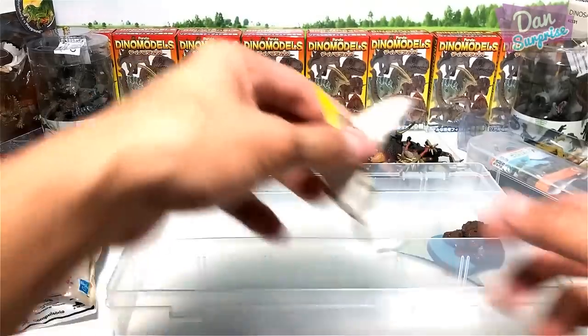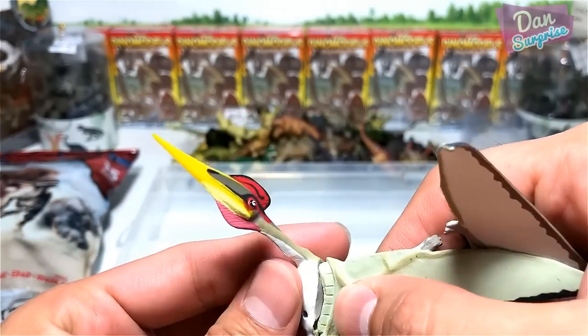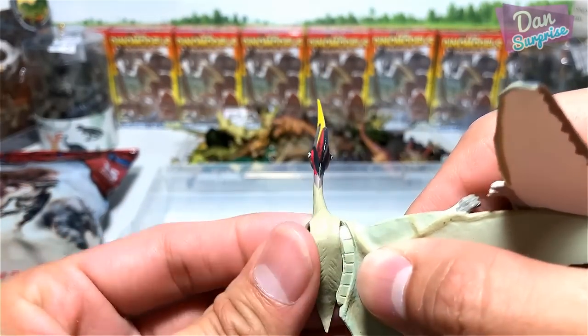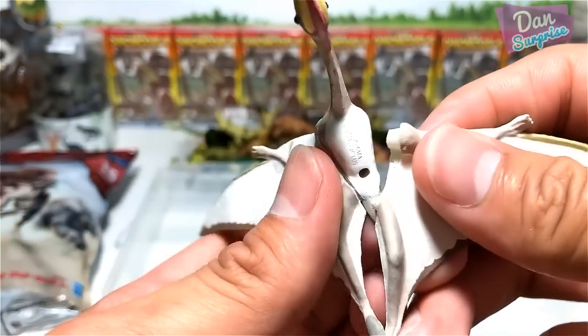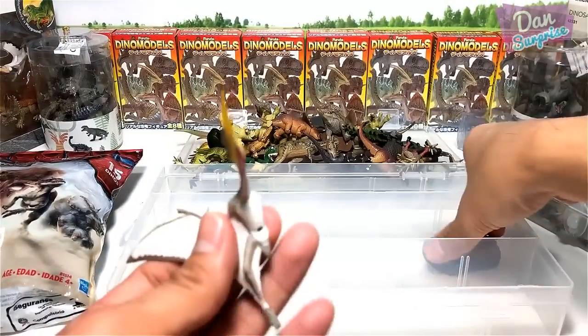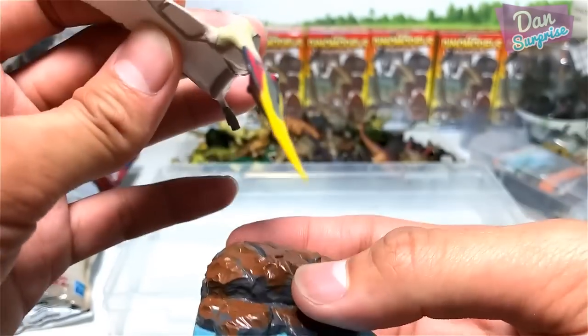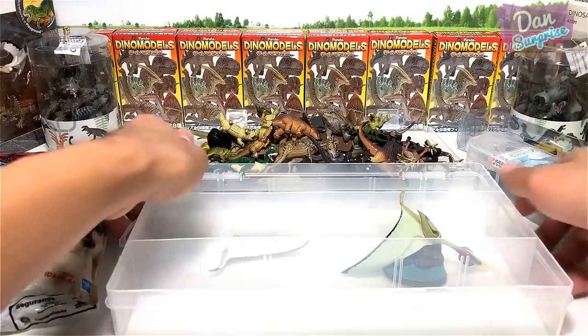If you guys know, do let me know. This is a Quetzalcoatlus — you can actually fix up the wings, and it comes with a base as well. You have to put a plastic rod to hold it. Okay, so this is the first set — let's move on to our next set.